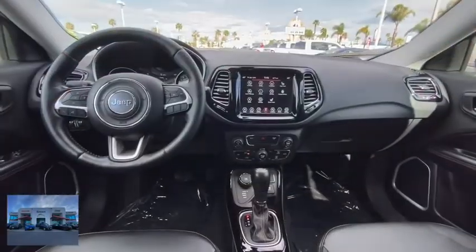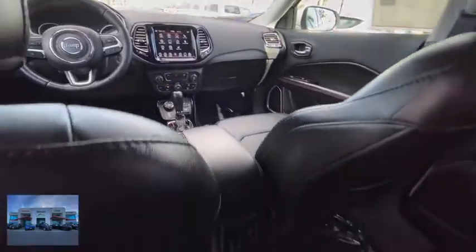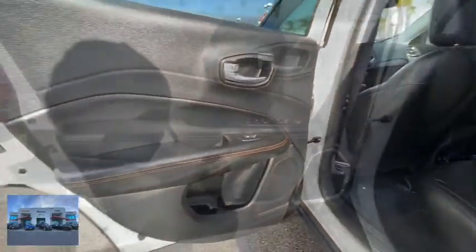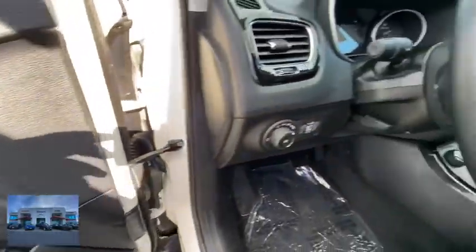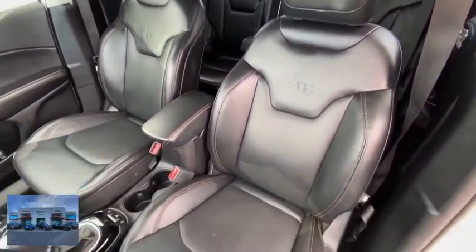This vehicle has less than 40,000 miles. Here are some of this vehicle's great options: backup camera, keyless entry, remote engine start, traction control, stability control, steering wheel audio controls, anti-lock braking system, leather-wrapped steering wheel, Bluetooth, adjustable steering wheel, power steering.